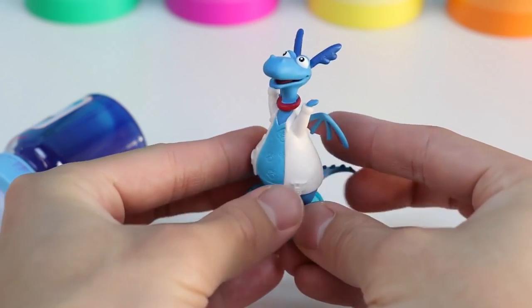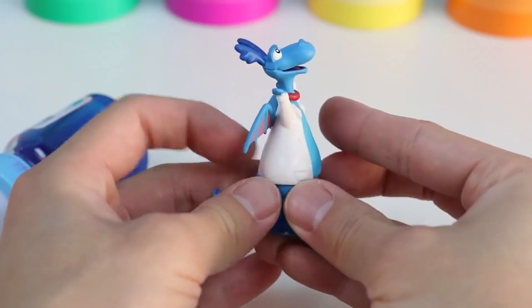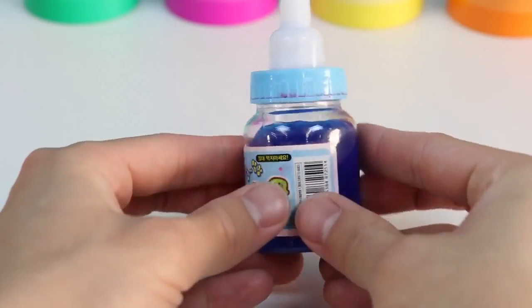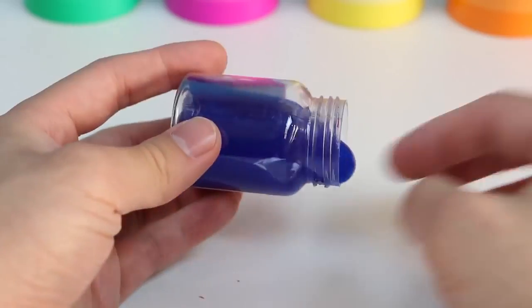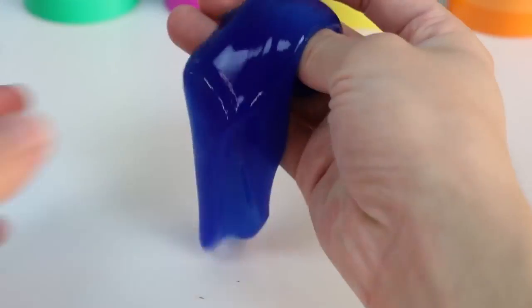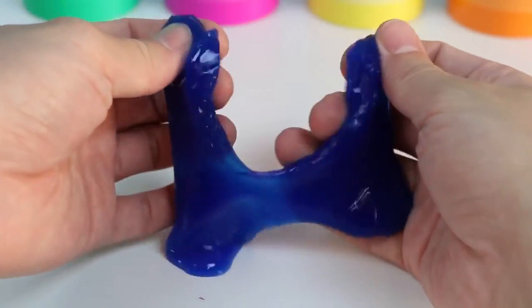Stuffy from Doc McStuffins is blue! Or should I say Dr. Stuffy today! Haha! Nice lab coat! This slime is the color blue! This slime is on the darker side, while Sadness and Stuffy are lighter blue colors!